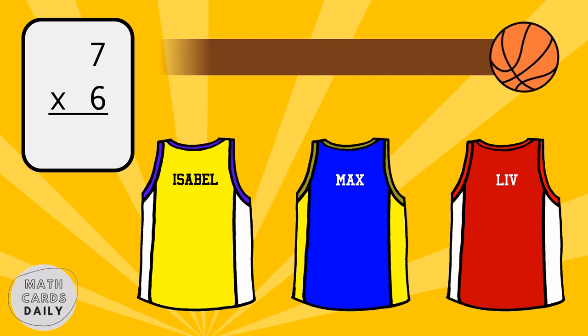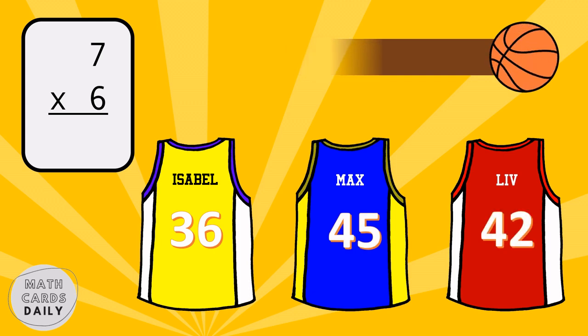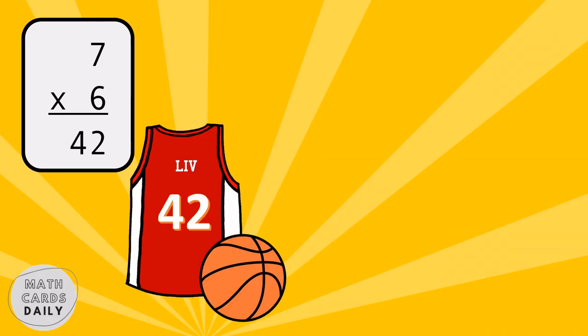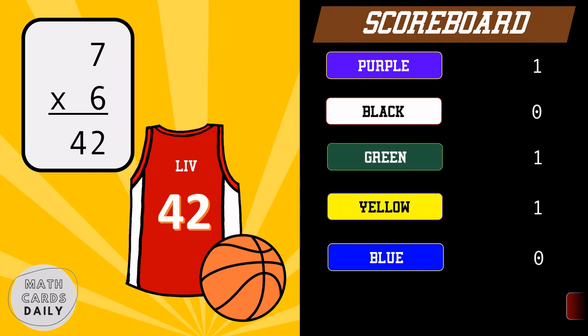What is the product of seven and six? Seven times six is equal to forty-two. Red team gets the point.